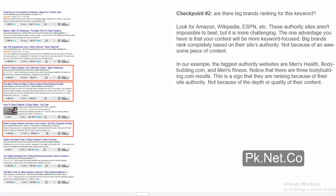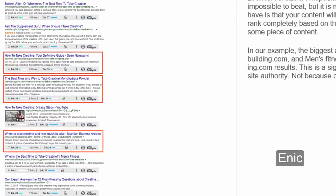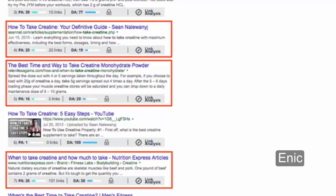Checkpoint 2: are there big brands ranking for this keyword? Look for Amazon, Wikipedia, ESPN, etc. These authority sites aren't impossible to beat, but it is more challenging. The one advantage you have is that your content will be more keyword-focused. Big brands rank completely based on their site's authority, not because of an awesome piece of content. In our example, the biggest authority websites are Men's Health, Bodybuilding.com, and Men's Fitness. Notice that there are three Bodybuilding.com results — this is a sign that they are ranking because of their site authority, not because of the depth or quality of their content.